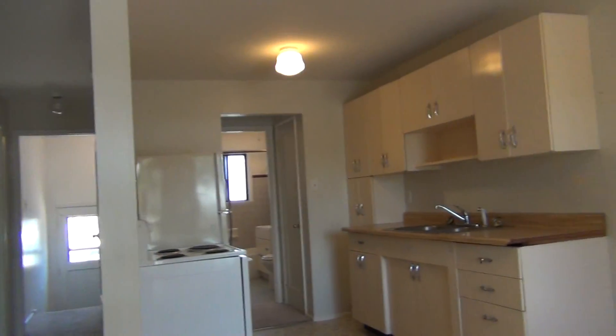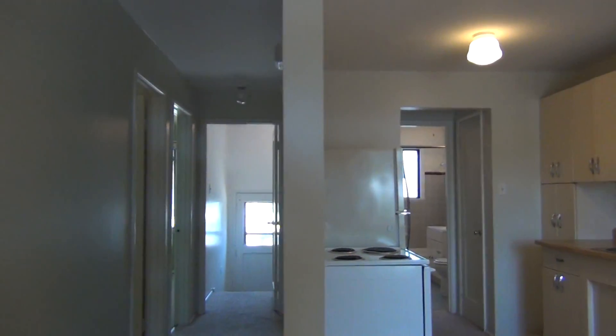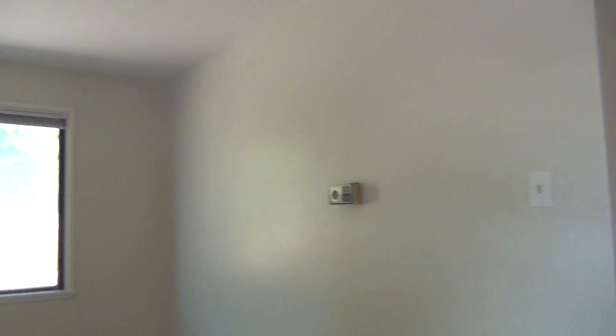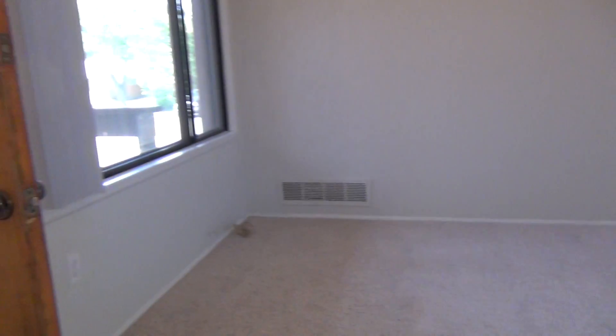Just as you come in the front door, you have the dining and kitchen area, and on the left you come into the family room. It's got nice natural lighting, big windows on two sides, and it is carpeted.